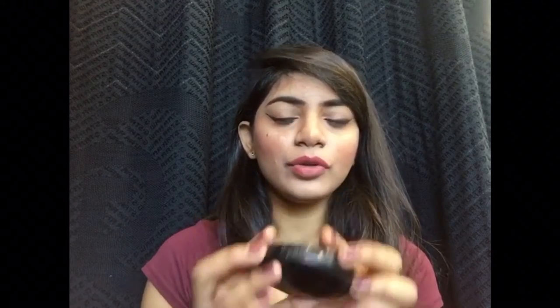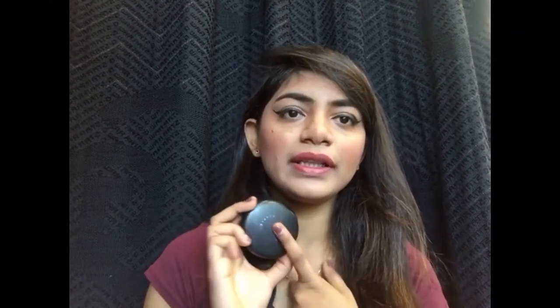Coming on to the third product, I'm going to share a compact with you all. I've been loving the MAC Studio Fix Powder Foundation in NC42. On days when I don't want heavy coverage, I go for this foundation. It gives me medium coverage, looks so good, and sets my makeup as well. I've been really loving the MAC Studio Fix Powder Foundation.